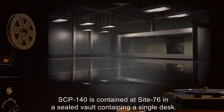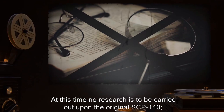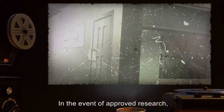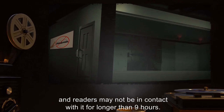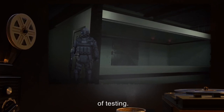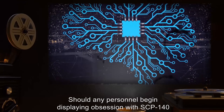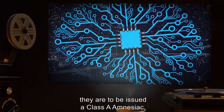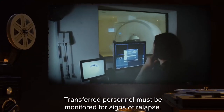SCP-140 is contained at Site-76 in a sealed vault containing a single desk. At this time, no research is to be carried out upon the original SCP-140. Researchers are to read from prepared copies not bearing the signature of its author, which lack its properties. In the event of approved research, SCP-140 may not be removed from the vault, and readers may not be in contact with it for longer than nine hours. Access requires written approval from the head researcher. An armed guard will meet any attempted theft with deadly force. Should any personnel begin displaying obsession with SCP-140 or signs of possible memetic contamination, they are to be issued a Class A amnesiac, false memories implanted as necessary, and transferred to another project. Transferred personnel must be monitored for signs of relapse.